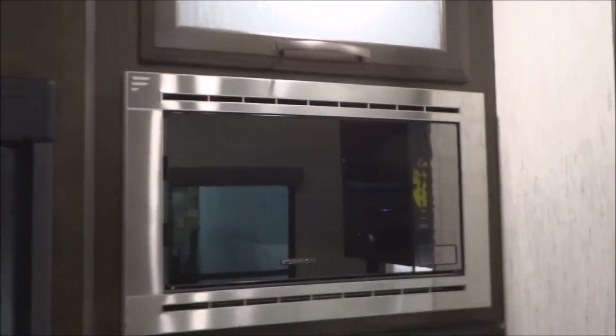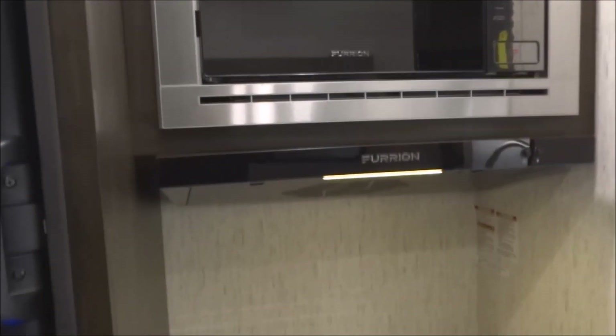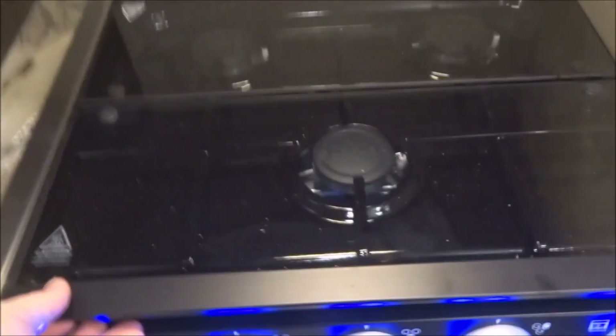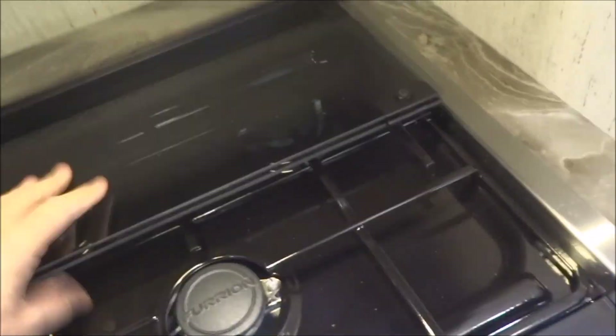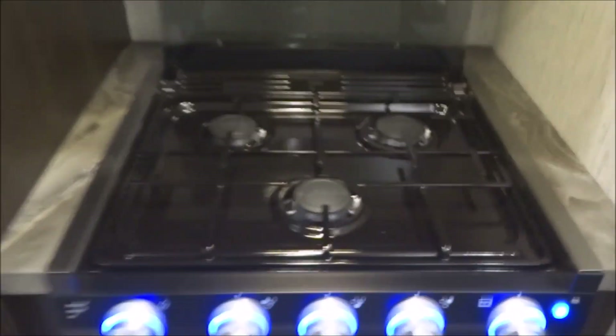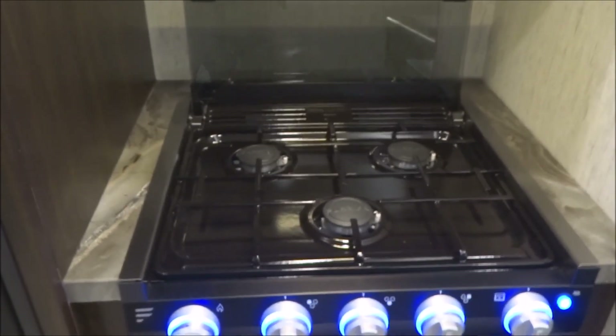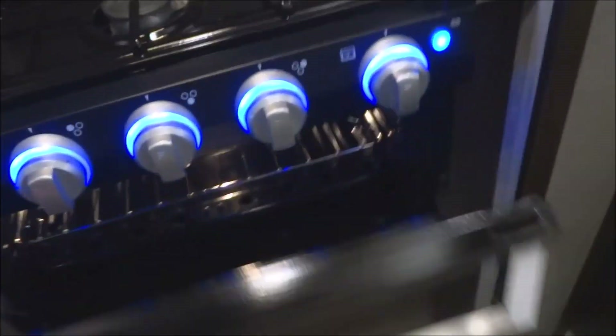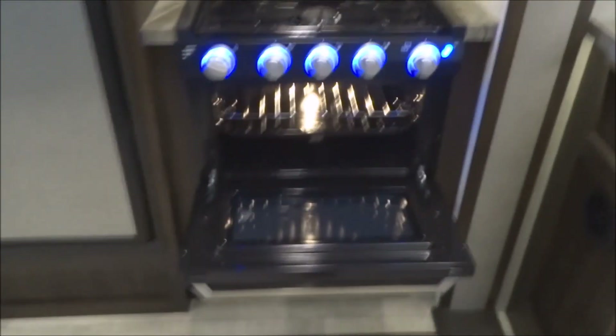Over here you have the stainless steel-faced microwave oven. This is the exterior-ducted, fully-vented range hood that takes fumes directly outside, not recirculating them inside. Here is the cover for the range — you can see a three-burner high-output range top, lit control knobs with backlight, and an oven below with an oven light. Additional pot and pan storage is provided down below.